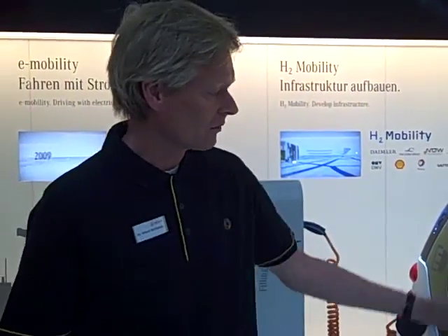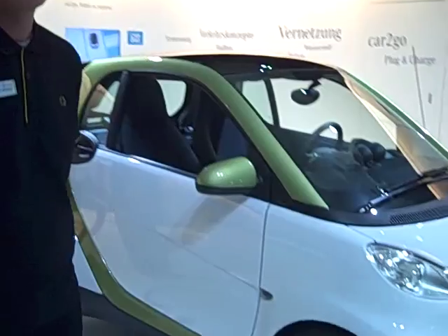Hello, my name is Volker Sturckmann and I'm the product manager of Smart Electric Drive. This is our new car, Smart Electric Drive Phase 2, which will be in place by the end of 2009.